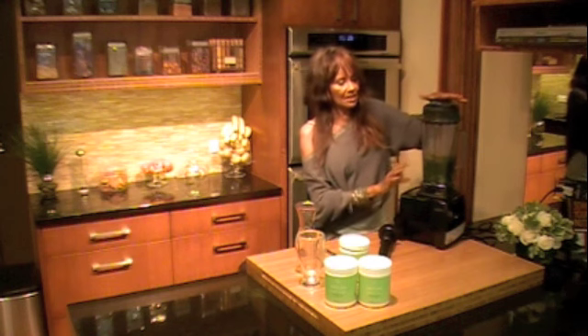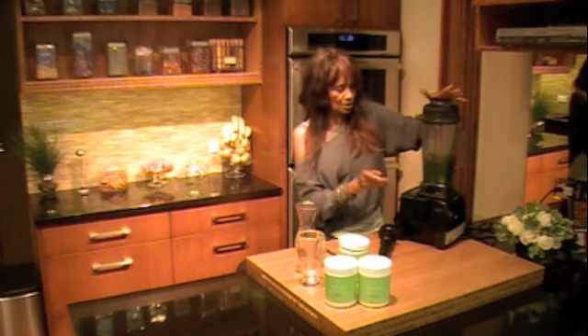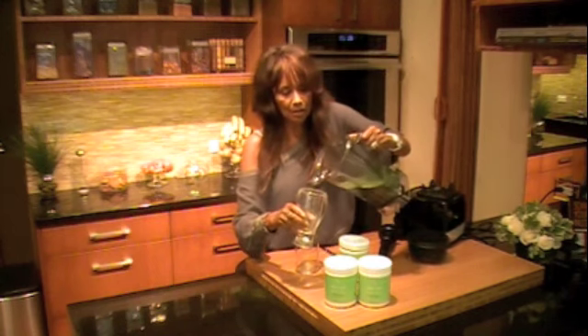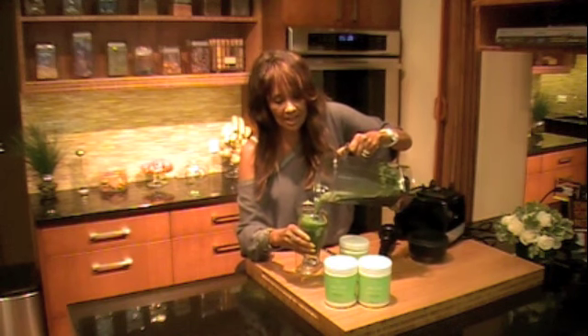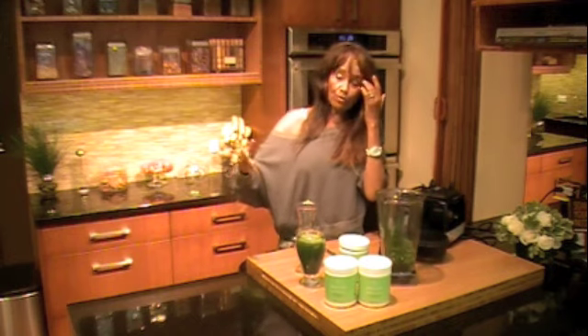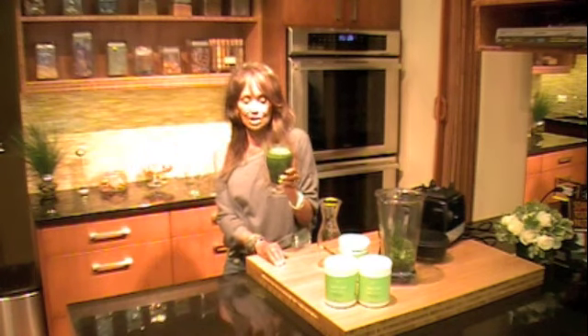We don't want to put this on the high blender because we don't want to add a lot of foam to it, so I'm keeping it at its lowest setting. And voilà, I made myself green kamut. What you can do — and I've done this on many occasions — is use empty glass bottles and make three or four days' worth at a time and keep them in the refrigerator. You can just put this in a glass bottle in the refrigerator and you have a nice green drink.